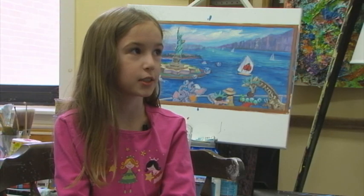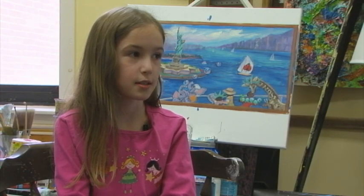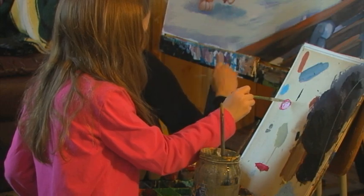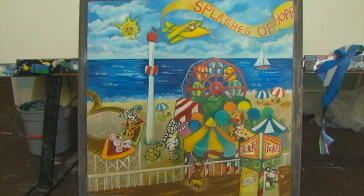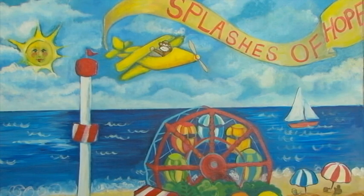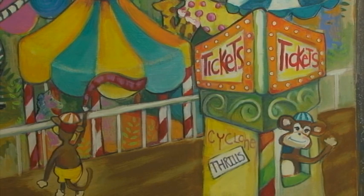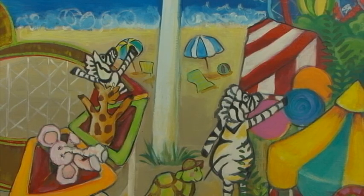Everyone in Splashes of Hope tries to paint murals for kids in hospitals, so the kids feel happy when they go through all the pain that they get when they have to get needles and all that. I painted a Coney Island scene, and it's really just to brighten up the day of the children, to give them an opportunity to fantasize, or be happy, just to kind of lighten the mood in recovery and procedure rooms.